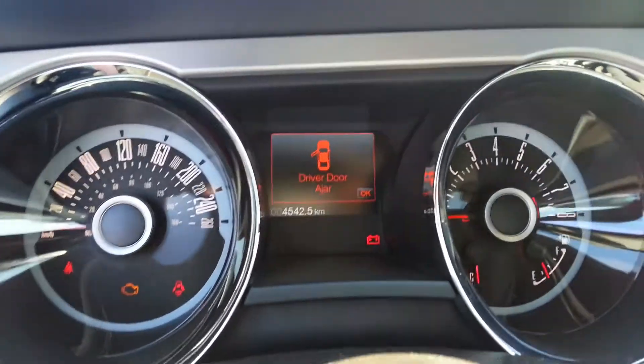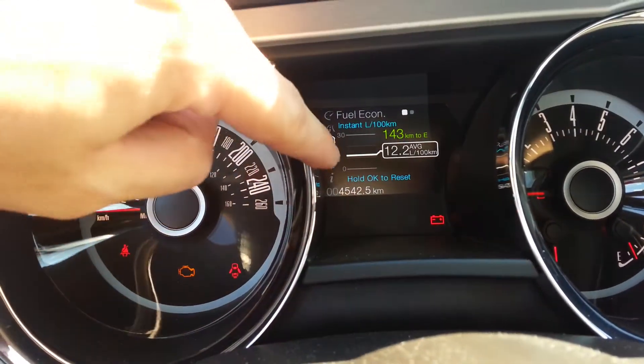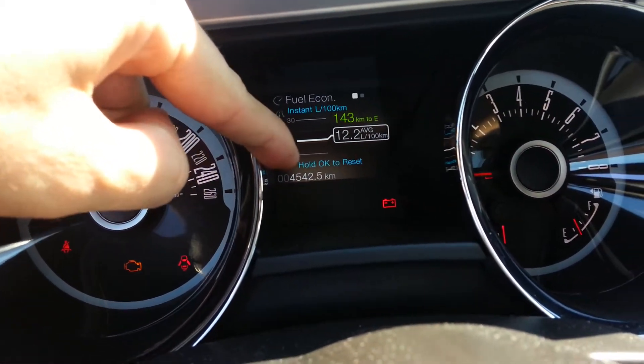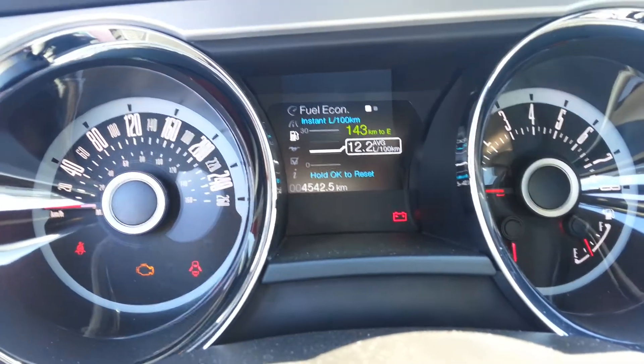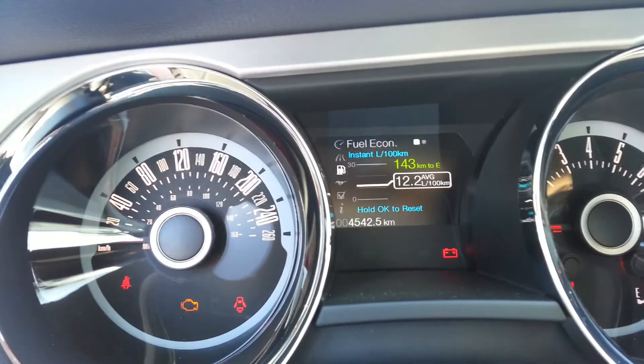Now going into the dash here, as you can see this has 4,542 kilometers — basically 4,500 kilometers. I don't want to say it's a new car, but this is as new as you're going to get as far as a used Mustang goes.